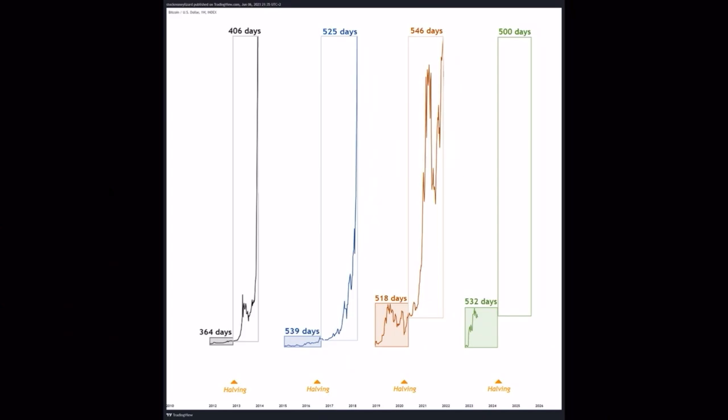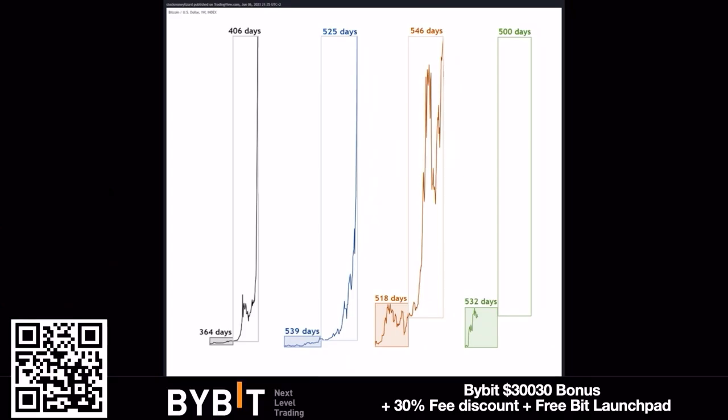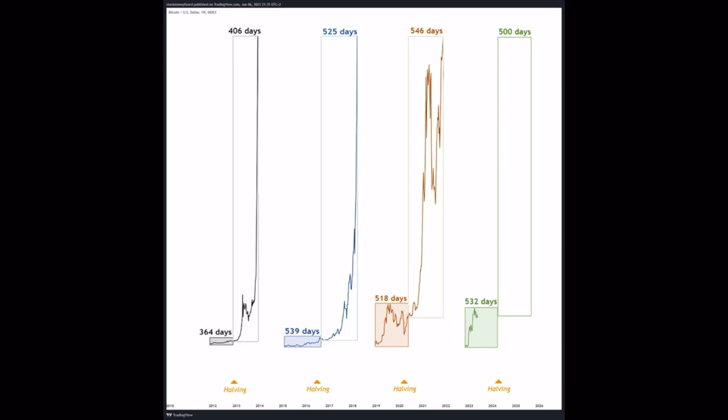The next chart also shows visually how beautiful it is. The first bull market was 364 days, then 406 days, a huge run of 539 days until the halving, then 525 days from the halving, then 546 days from the halving. Now we've had 532 days — let's see what happens from this halving. This chart shows that bull markets and halvings are always kind of in line with the number of days.